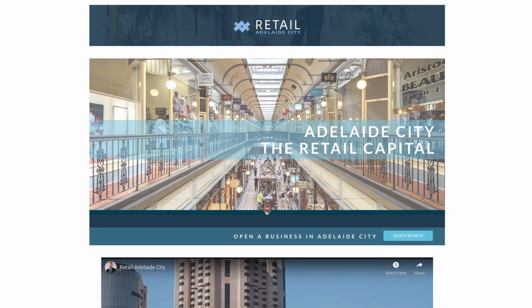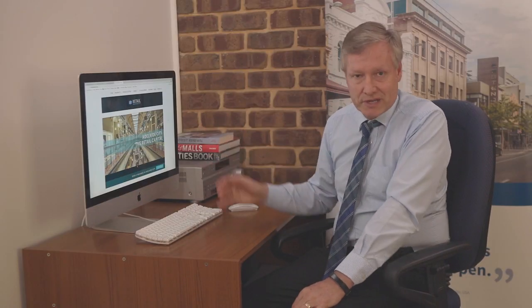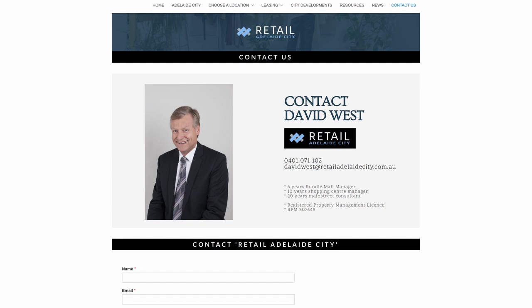Retail Adelaide City helps to develop the mix of businesses in the main streets and the city centre to make it more appealing and attractive to customers. Thank you for watching the video about Retail Adelaide City. Please have a look at the site, and if you'd like any more information please contact me on the contact us page. The website is retailadelaidecity.com.au.